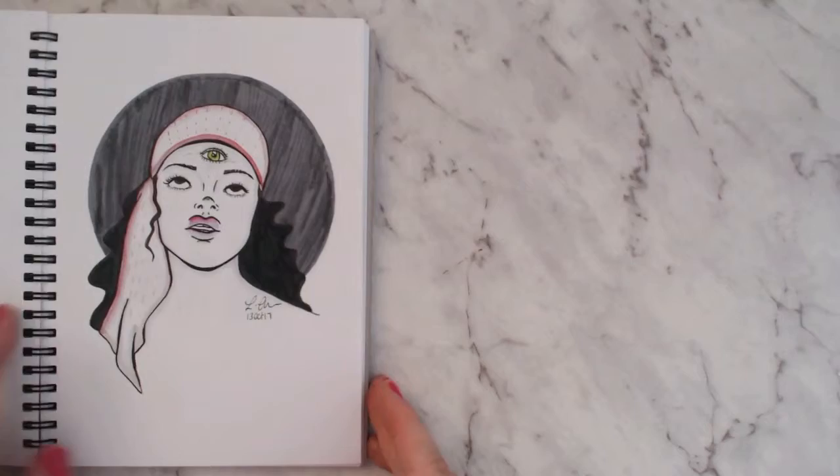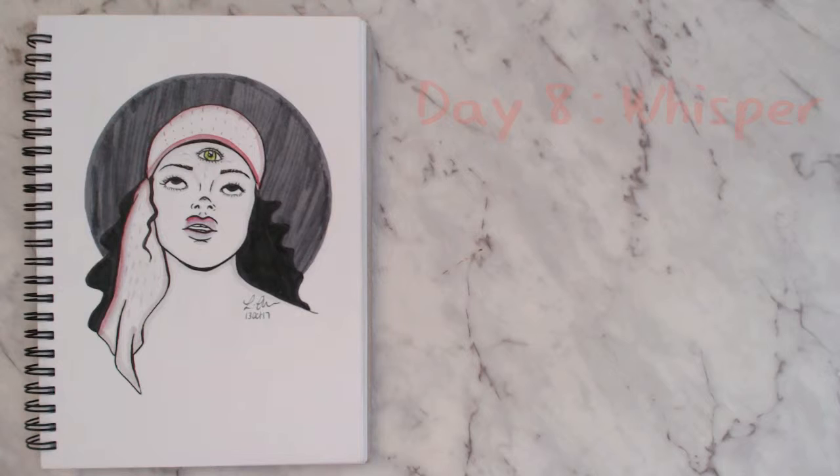The prompt for this one was 'wisdom' — I had the idea of wisdom like fortune telling, and then took it further with the third eye concept. I don't hate her, but I think she looks like she has a giant head, probably because I was drawing her at a weird angle.